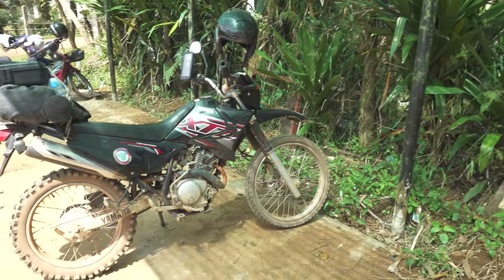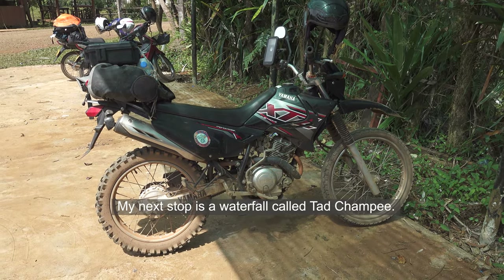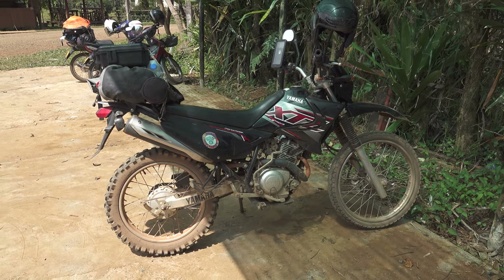That's pretty much about it for the tour of Tadphane Waterfall. I'll jump on the bike and head down the road to have a look at another waterfall.